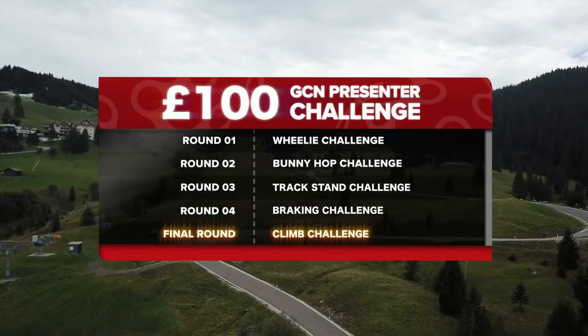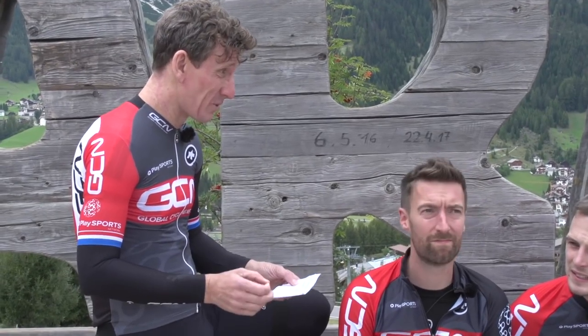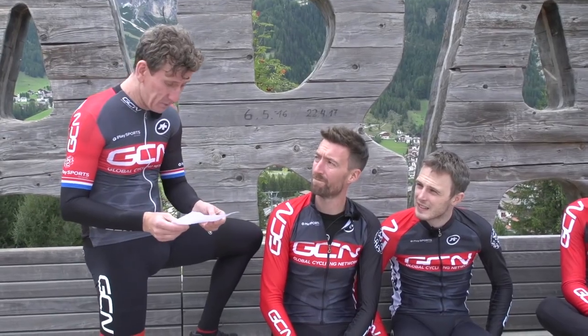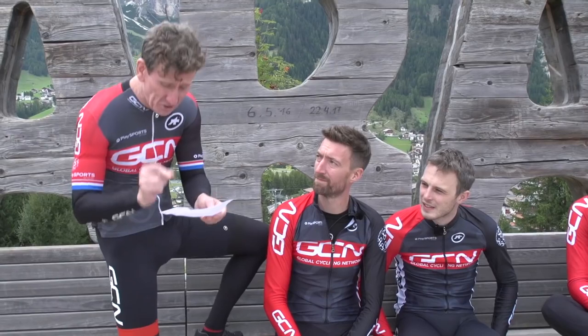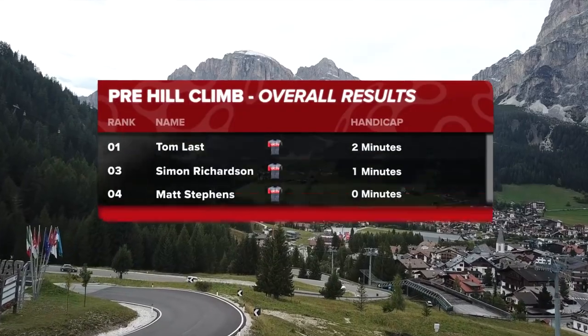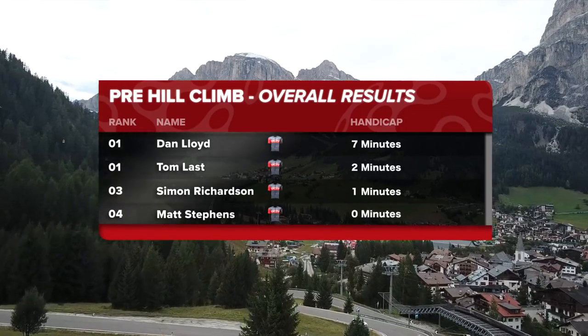The final challenge to decide the overall champion. Basically it's the fastest climb to the summit of the Campo Longo, which is 5.8 kilometres in length, elevation gain of 353 metres, 11% maximum gradient, 6.1% average gradient. We were each provided with £100 to purchase our bike, as we well know. The winner of each test receives a minute advantage. And for every pound saved on your purchase below £100, we will also receive a minute advantage. So Dan's bike cost £95 — he gets five minutes. Which you might actually need, to be honest with you, mate.